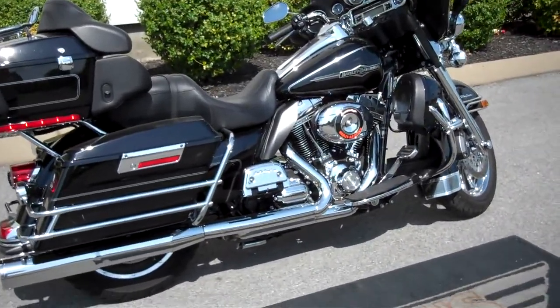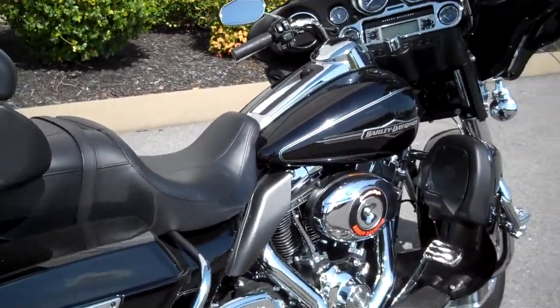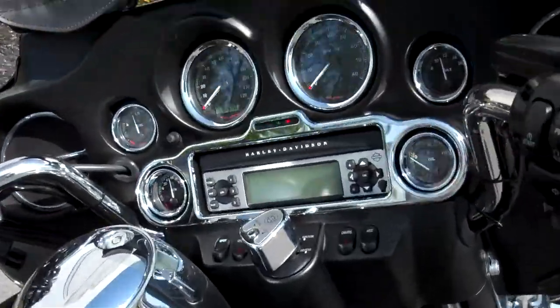Hey everyone, this is Greg, your internet sales guy down at the Murfreesboro location of Bumpus' fine family of dealerships. What we have here is a 2011 Vivid Black Ultra Classic. The motorcycle only has 5,403 miles on it.